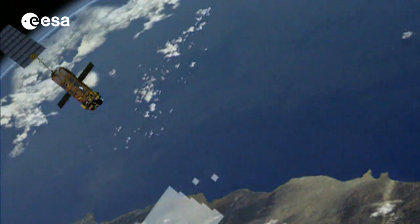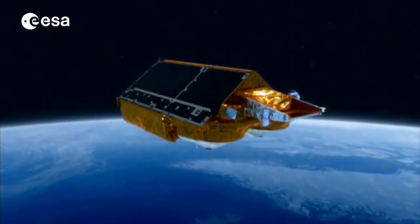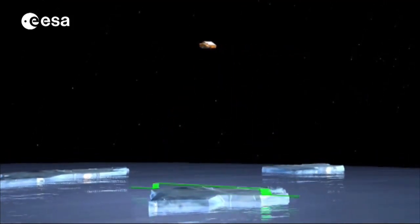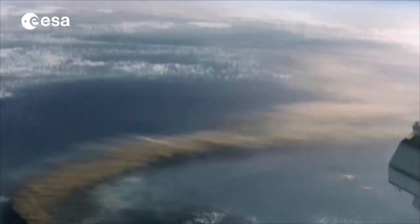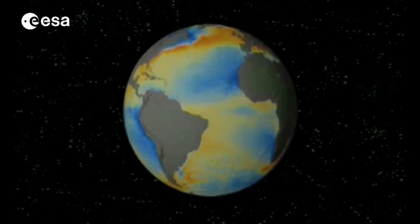On board the Envisat satellite, an infrared radiometer measured sea surface temperature to within a fraction of a degree. CryoSat, ESA's ice mission, is dedicated to precise monitoring of the changes in the thickness of marine ice floating in the polar oceans. The Soil Moisture and Ocean Salinity satellite, called SMOS, and the Gravity and Ocean Circulation mission, called GOCE, are also providing information to help us understand ocean dynamics and their relationship to climate.